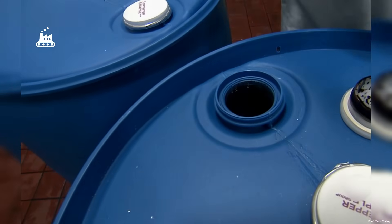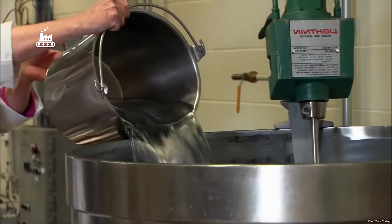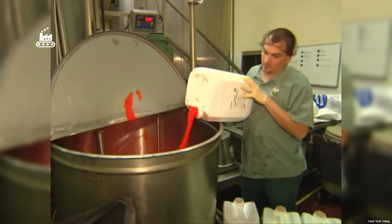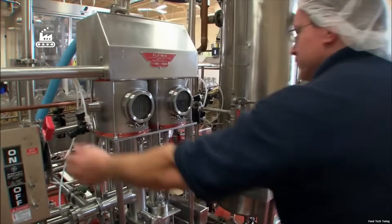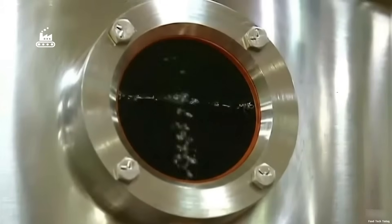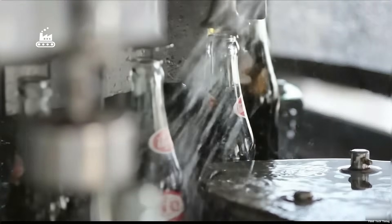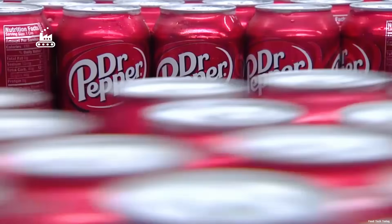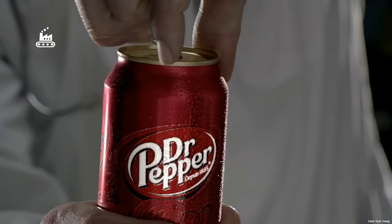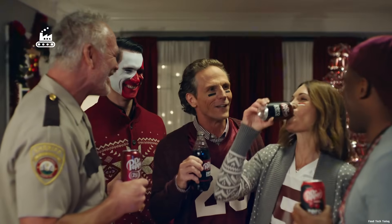Inside the factory, it all starts with massive steel tanks where water is treated and prepped for mixing. Next comes the most critical step: building the flavor base and blending everything in exact proportions. Once the mix hits the right specs, it's sent through the system to be chilled, then injected with CO2 for carbonation, before blasting into high-speed filling lines. In just a few minutes, bottles and cans of Dr. Pepper roll off the line — going from a mysterious formula to something you crack open, like history itself tapping you on the shoulder and saying, go on, take a sip.